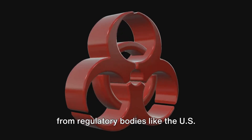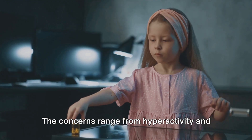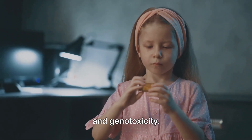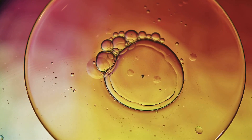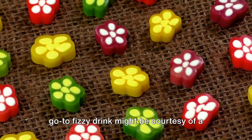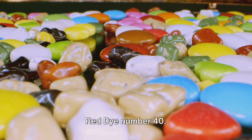While it has received the green light from regulatory bodies like the U.S. Food and Drug Administration and the European Food Safety Authority, questions about its potential health impacts continue to swirl. The concerns range from hyperactivity and behavioral issues in children to allergic reactions in sensitive individuals. Some studies also suggest potential carcinogenic effects, while others indicate possible impacts on metabolism and genotoxicity. While Red Dye No. 40 adds appealing color to our foods, it might not be as innocent as it seems.